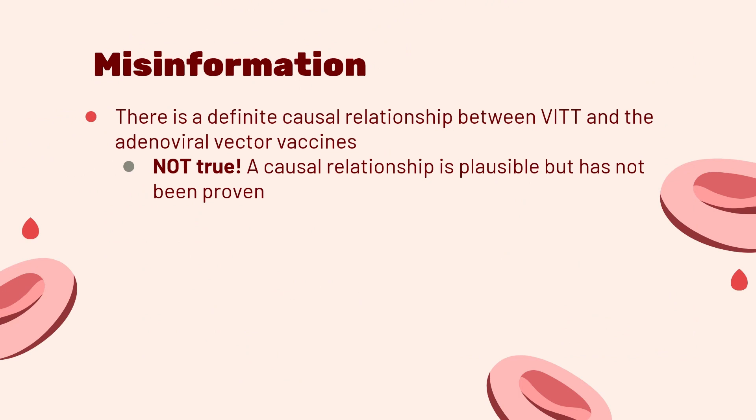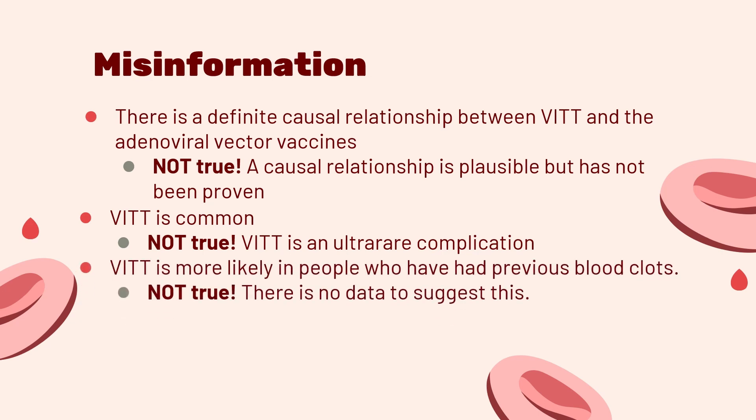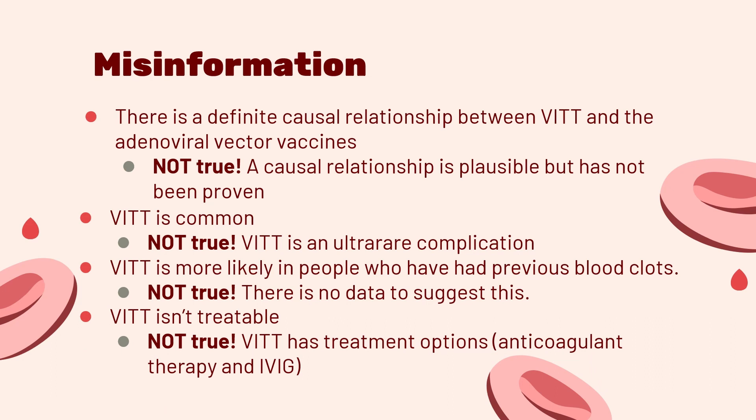We have addressed some common misconceptions about VITT through this video, but we wanted to highlight some specific myths. One: there is a definite causal relationship between VITT and the adenoviral vector vaccines used to treat COVID-19 — this is not true; a causal relationship is plausible, but it has not yet been proven. Two: VITT is common — this is not true; based on testing limitations early in the pandemic, VITT was overdiagnosed, but it is an ultra-rare complication. Three: VITT is more likely in people who have had previous blood clots — this is not true; there is no data to suggest that previous blood clots predispose a person to VITT. And four: VITT isn't treatable — this is not true; VITT has many treatment options, with the mainstays of treatment including anticoagulant therapy and IVIG.